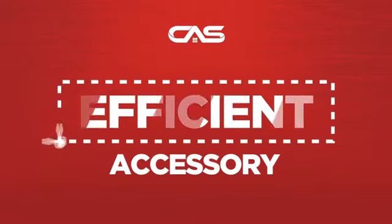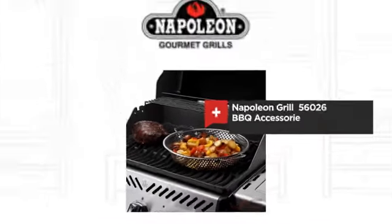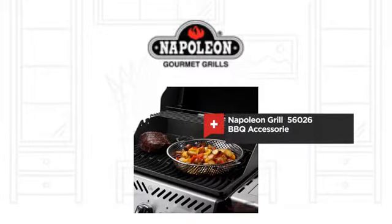Need an efficient accessory? Try this barbecue accessory model from Napoleon Grew.